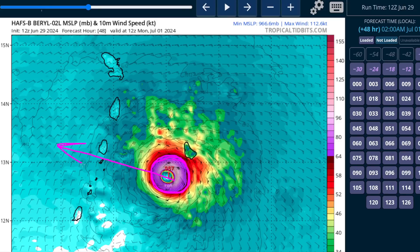Exactly where this storm goes — those details are going to matter. We often talk about not focusing on the center of the storm track, but in this case it does matter a whole lot for the wind threat to the islands.